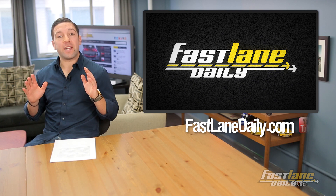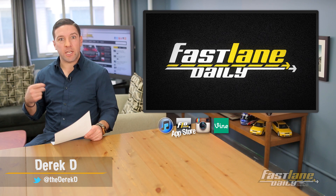Hey, yes, I know it's Saturday, but here's a quick list of Fastlane Daily's top 10 cars that were revealed at the Geneva Motor Show. I'm Derek D. Let's get to it.